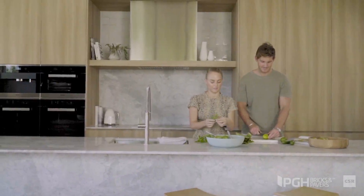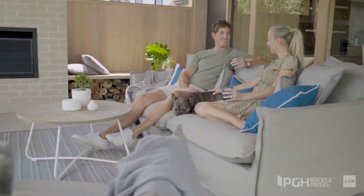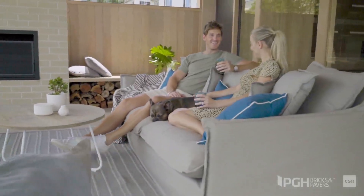We wanted to have that more coastal, holiday feel, and the tones of the brick — how we've used it all throughout the house — has really brought that feeling to the house. It does feel airy and light. It's just a sort of relaxing feel.